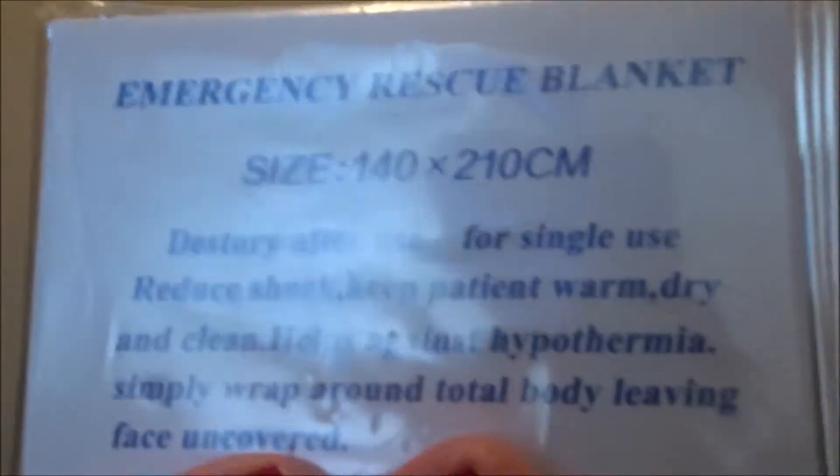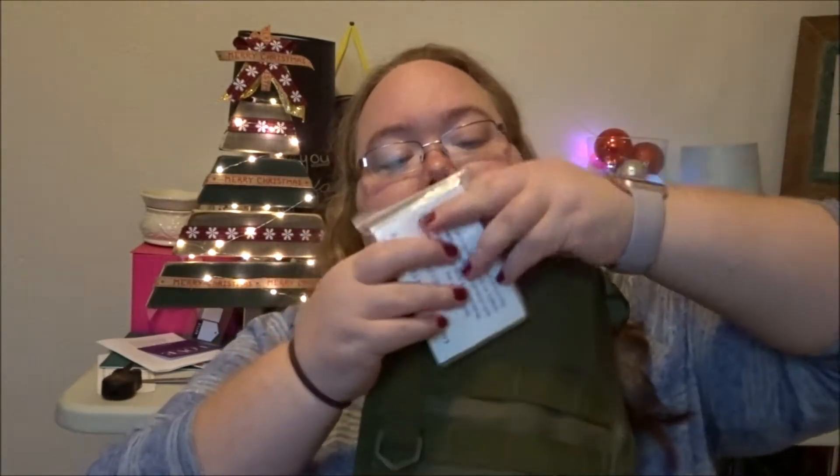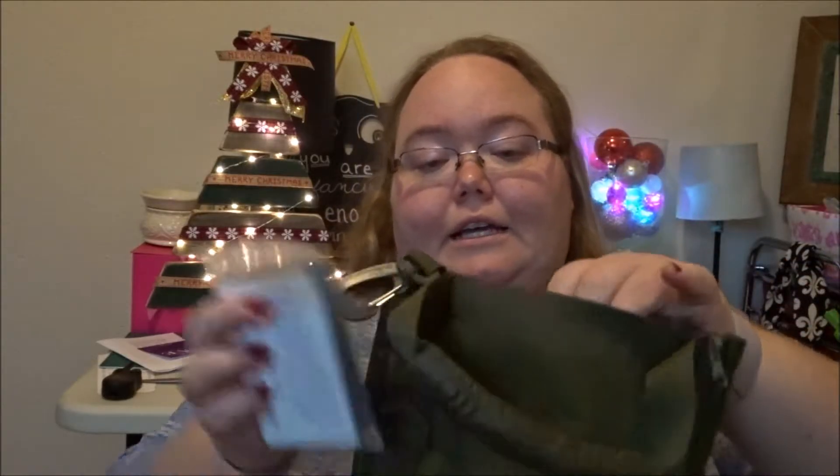The last thing is an emergency rescue blanket. It says: destroy after use, for single use, reduce shock, keep patient warm, dry and clean, helps prevent hypothermia, simply wrap around total body leaving face uncovered. There you go. So that's everything for his little utility stocking thing — whatever it's called.